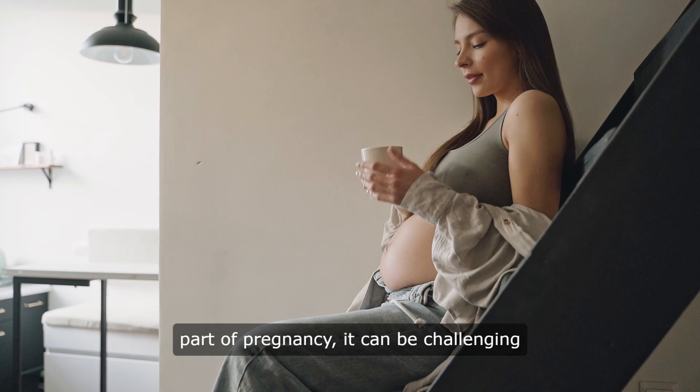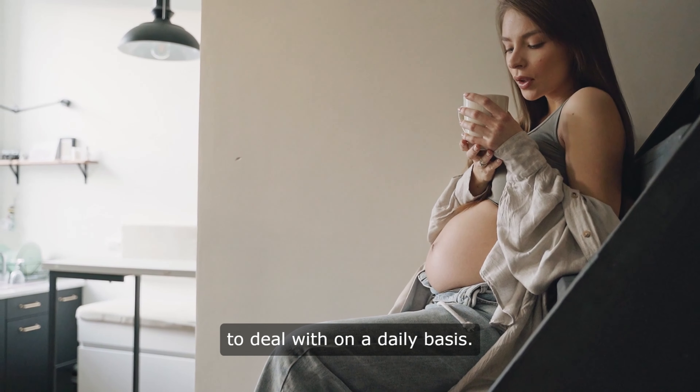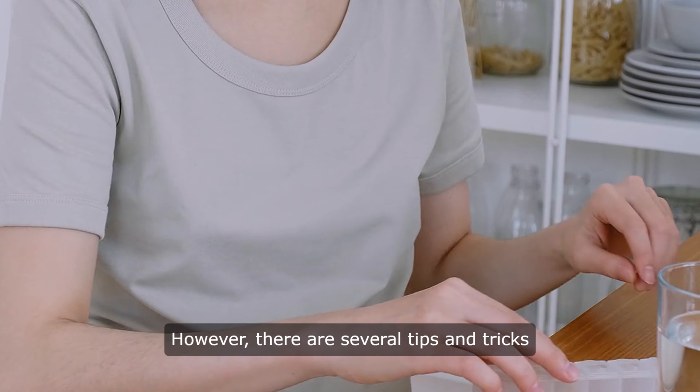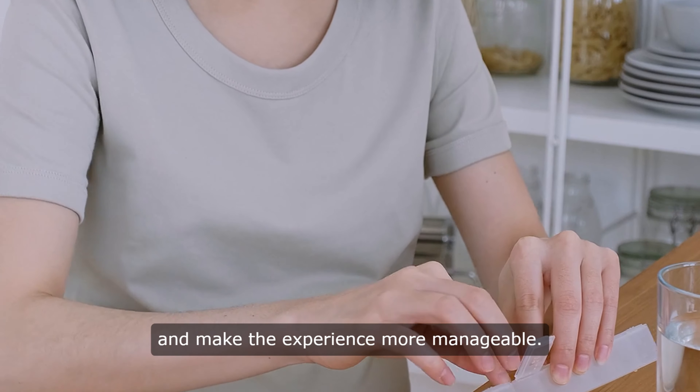While morning sickness is a normal part of pregnancy, it can be challenging to deal with on a daily basis. However, there are several tips and tricks that can help you survive morning sickness and make the experience more manageable.